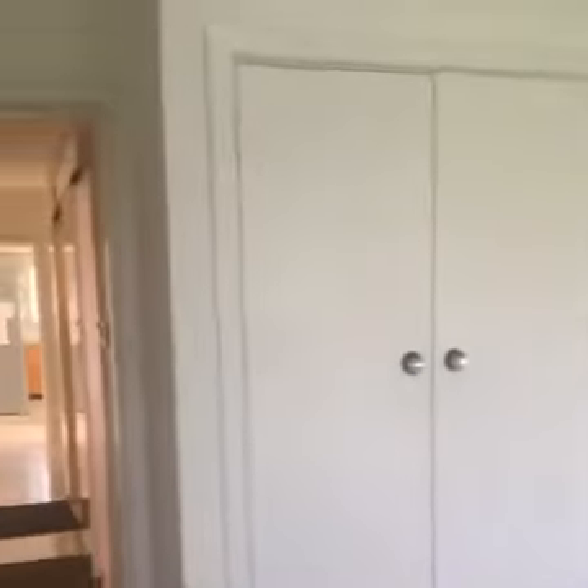And then through to the third bedroom. This bedroom has access into the rear yard, and again wall-to-wall carpets and built-in robes.